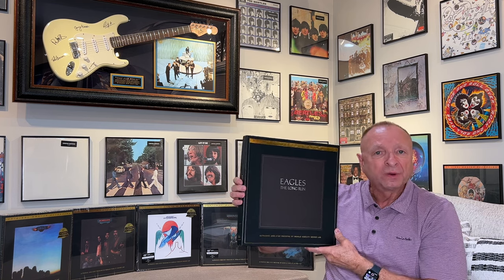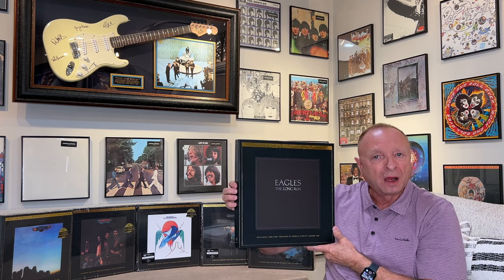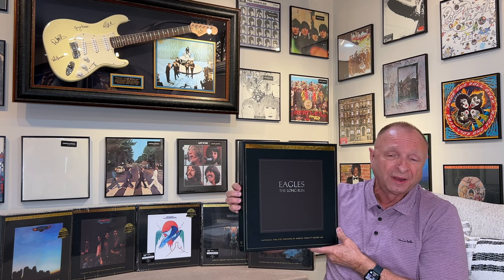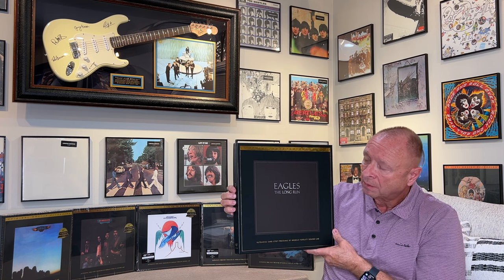We're going to talk about the sound and the music, going through pretty much each cut on the album and discussing how they sound. Then we're going to do a short comparison to an original 1979 pressing that I have, as well as a quick comparison with Mobile Fidelity's own SACD version of this album.